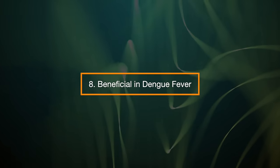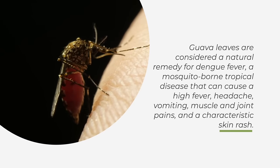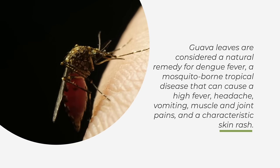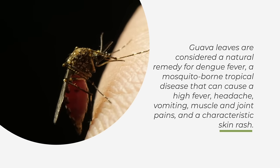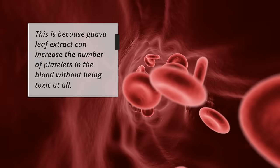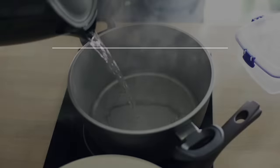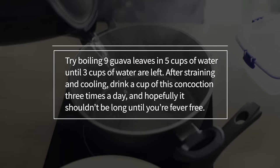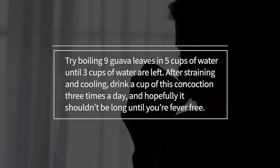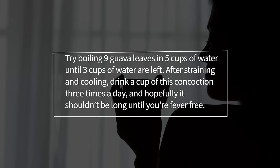8. Beneficial in dengue fever. Guava leaves are considered a natural remedy for dengue fever, a mosquito-borne tropical disease that can cause a high fever, headache, vomiting, muscle and joint pains, and a characteristic skin rash. This is because guava leaf extract can increase the number of platelets in the blood without being toxic at all. Try boiling nine guava leaves in five cups of water until three cups of water are left. After straining and cooling, drink a cup of this concoction three times a day and hopefully it shouldn't be long until you're fever free.